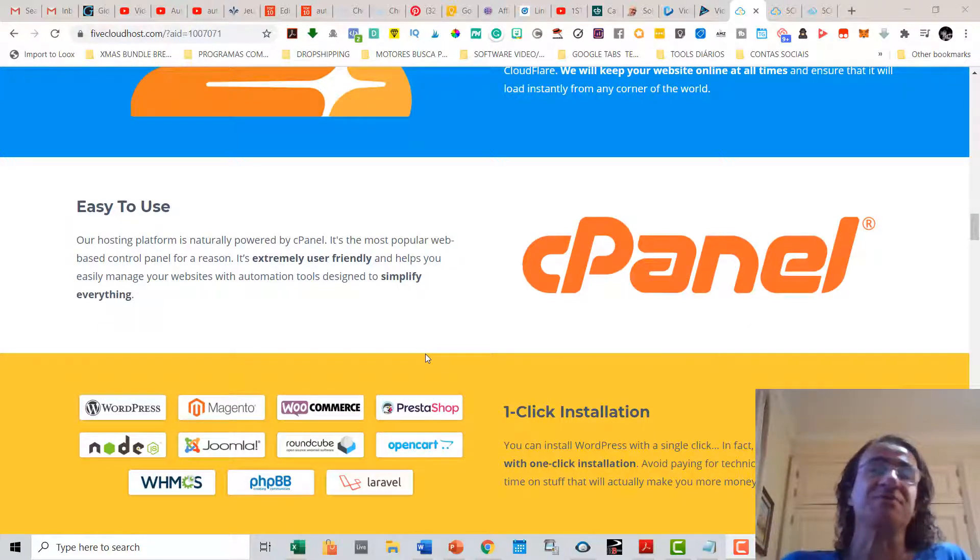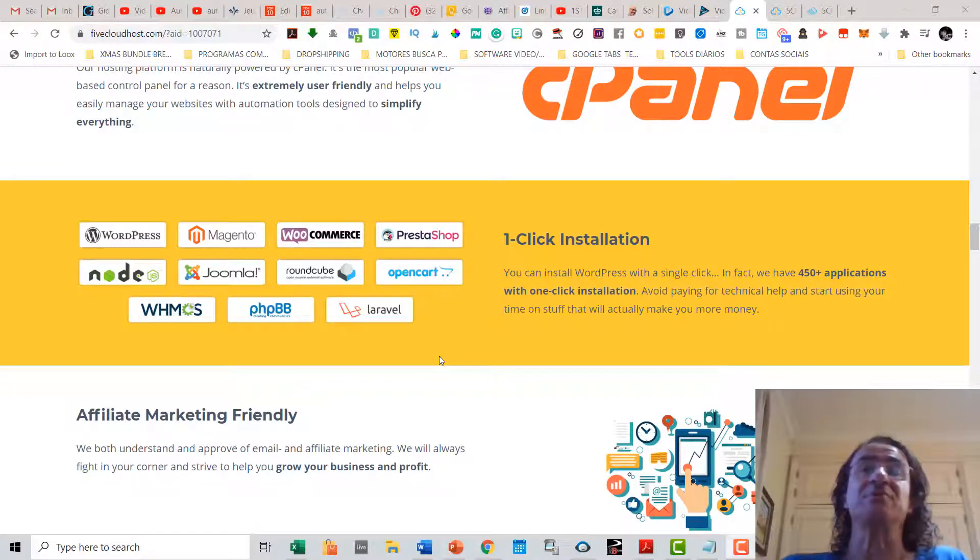They also have an easy-to-use cPanel that is extremely user-friendly, and you can seriously manage your websites with automation tools designed to simplify everything. You also get one-click installation so you can install WordPress sites with a single click. In fact, they have 450-plus applications with one-click installation, so you can install things like Shopify, Magento, e-commerce platforms, payment gateways, and more.